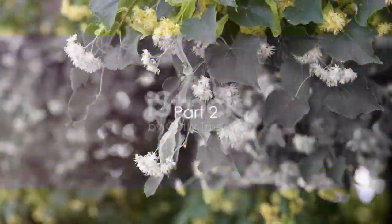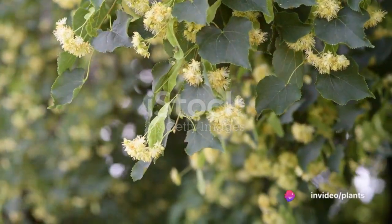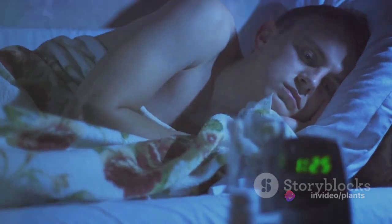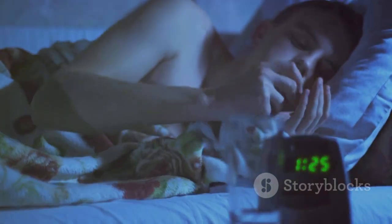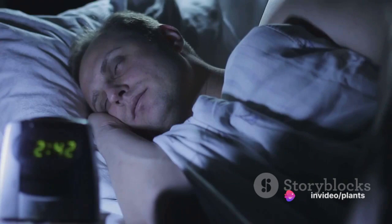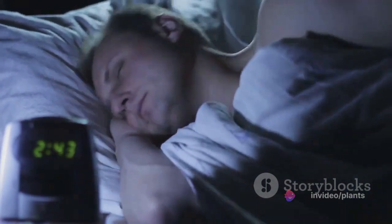Continuing with the benefits of Linden, let's look at how it helps with insomnia, headaches, rheumatism, liver disease, and bronchitis. Insomnia is a widespread issue and is often a result of poor sleep habits, depression, anxiety, or even chronic illness. The components found in Linden oil have sedative properties, and these can be instrumental in soothing your nerves and relaxing your mind, leading to a restful sleep.